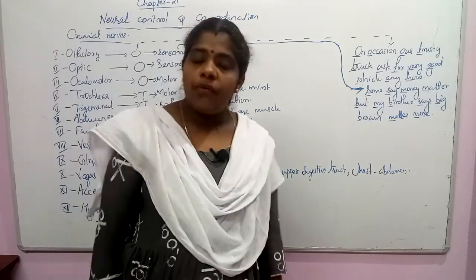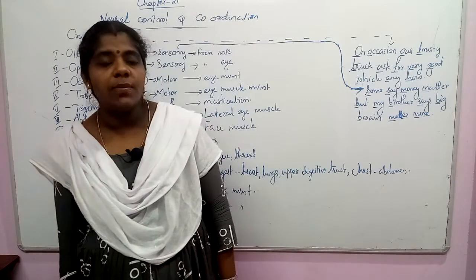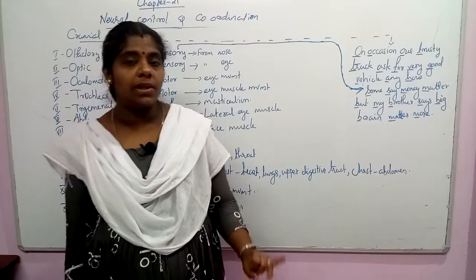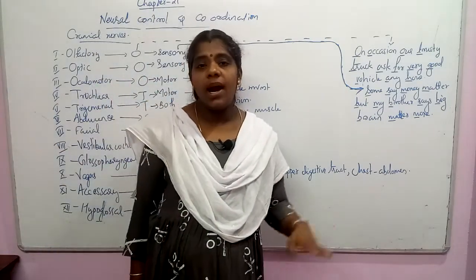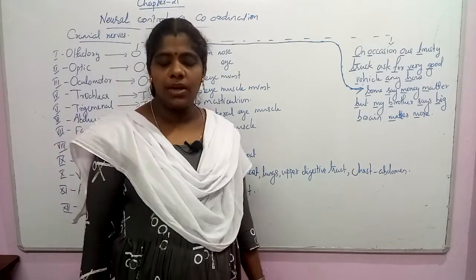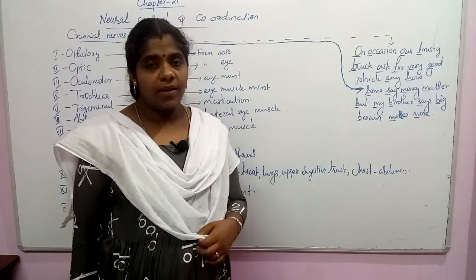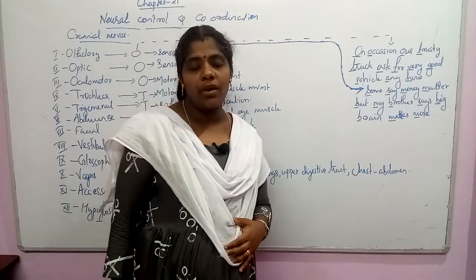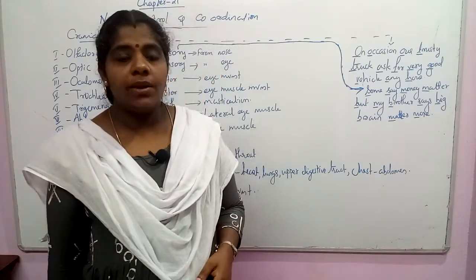The vagus nerve is the longest nerve among the cranial nerves. It gives supply to the chest region, abdomen, lungs, heart, and the upper region of the alimentary tract. The vagus nerve is the tenth pair of cranial nerves.